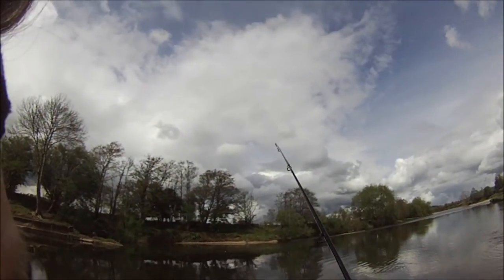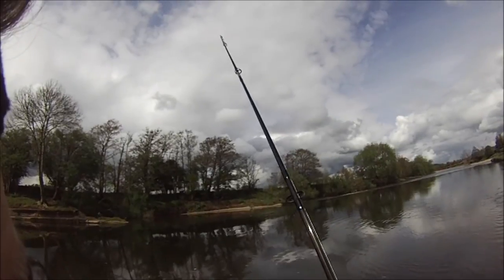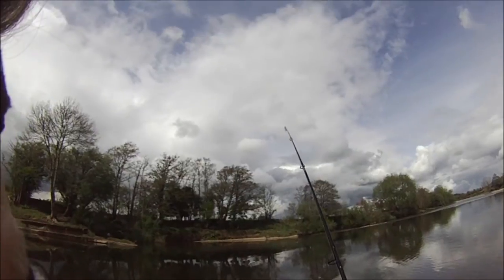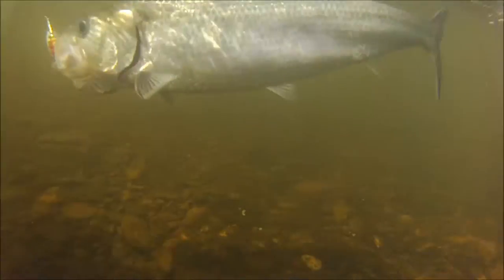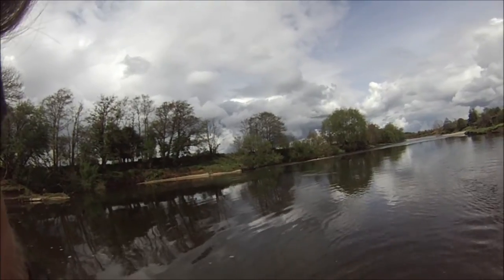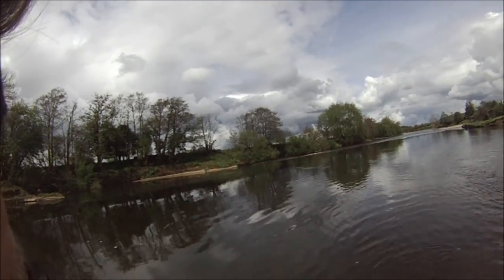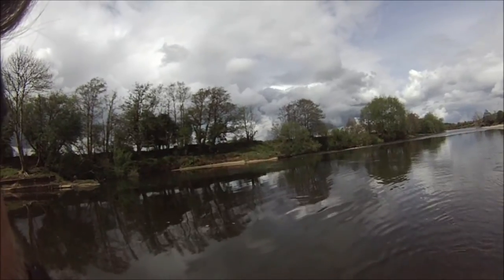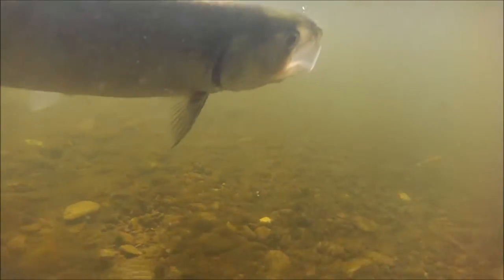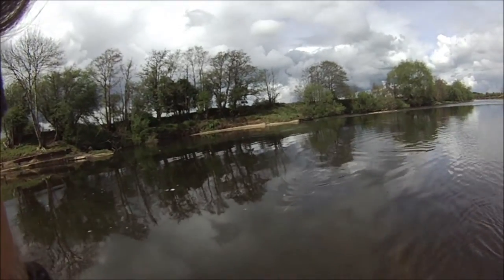Fish on! It's either a brown trout or it's a shad. Just went down to a meps 3 or 4, and just took it on the curl. It's a shad!